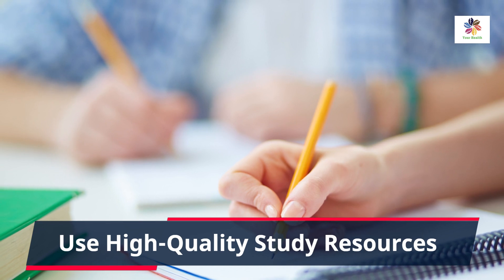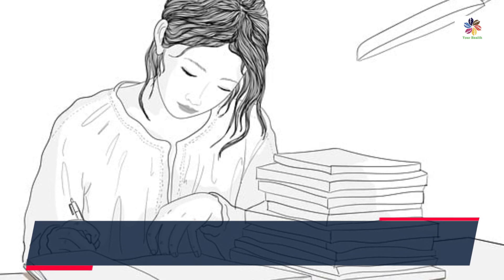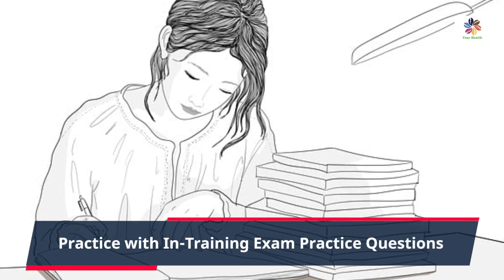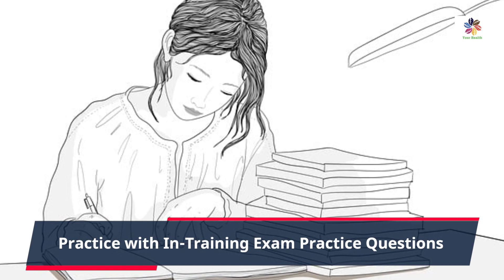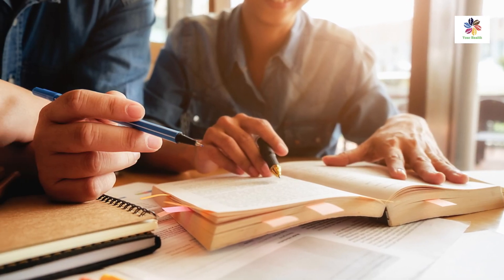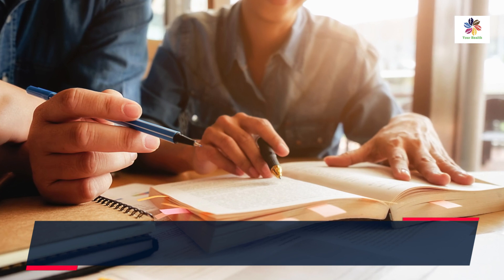Practice makes perfect. Access in-training exam practice questions whenever possible — these questions will give you a sense of the exam's content and help you identify weak areas for improvement. Online question banks can provide realistic, exam-like practice and instant feedback on your performance.